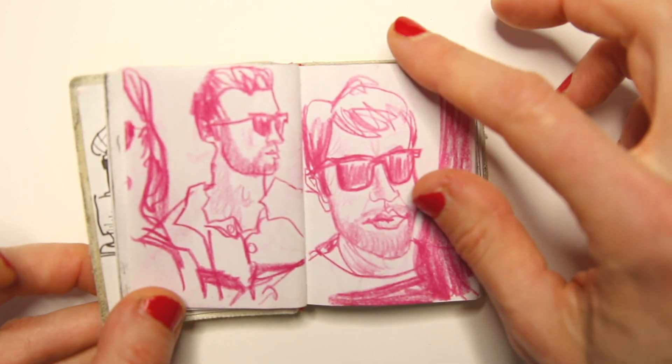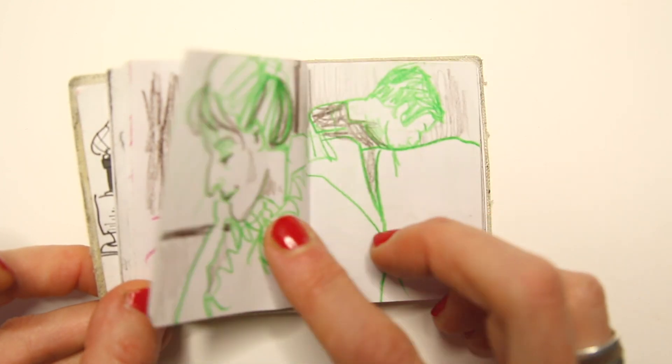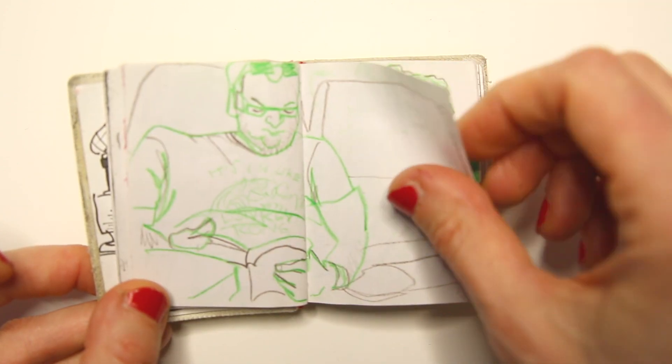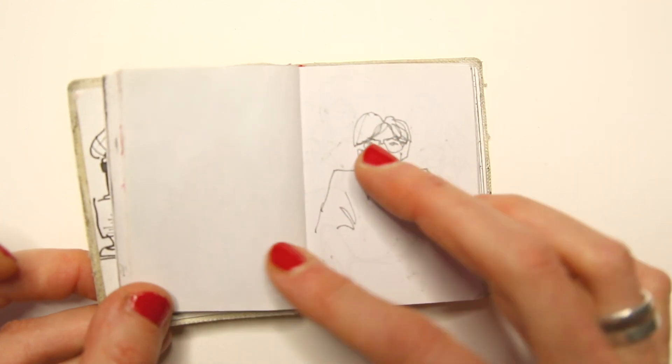And this is the fantastic thing. If you look back at your sketchbooks or at earlier drawings, you will be reminded of really fun ideas or techniques, or of course, also memories that you have captured.